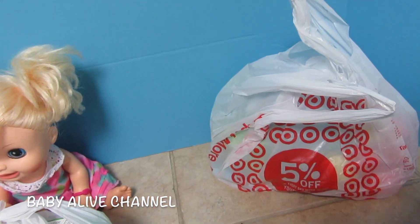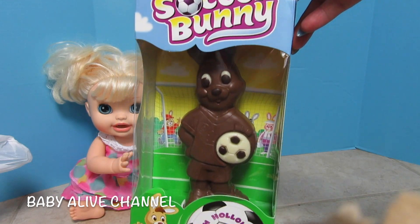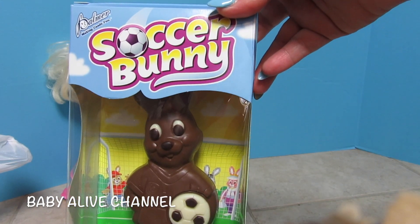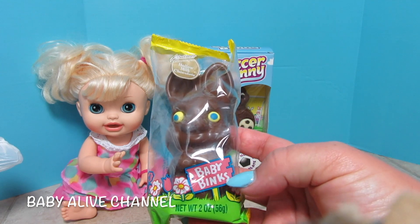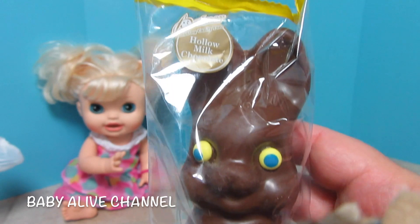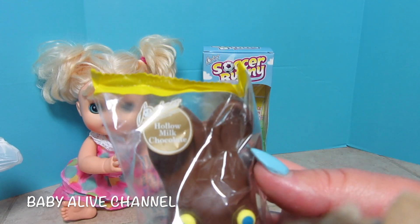Okay, I'm going to move all of this out of the way. The first thing that we have is this really cute bunny. It's a soccer bunny. Isn't that so cool? It's chocolate. Look how big it is — it's almost taller than Sophie. The next thing we have are these little cute Baby Binks. They're called Baby Binks and they're chocolate. It's a really cute bunny. It's made by Palmer.